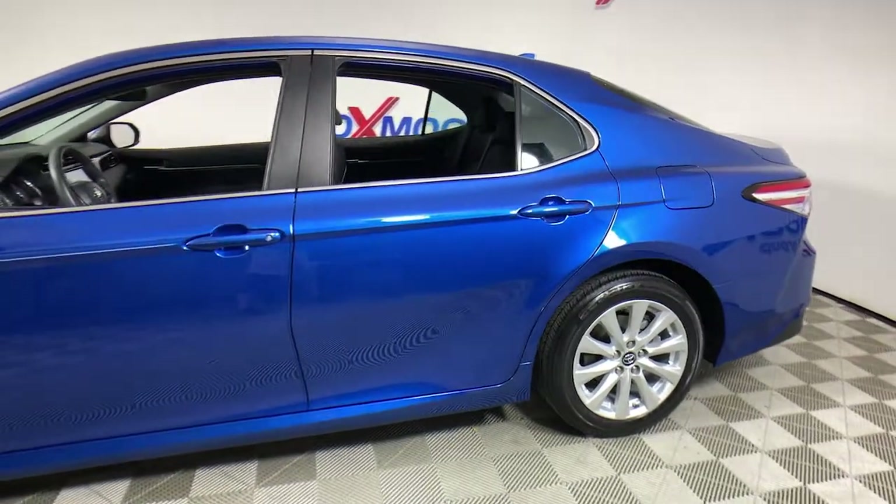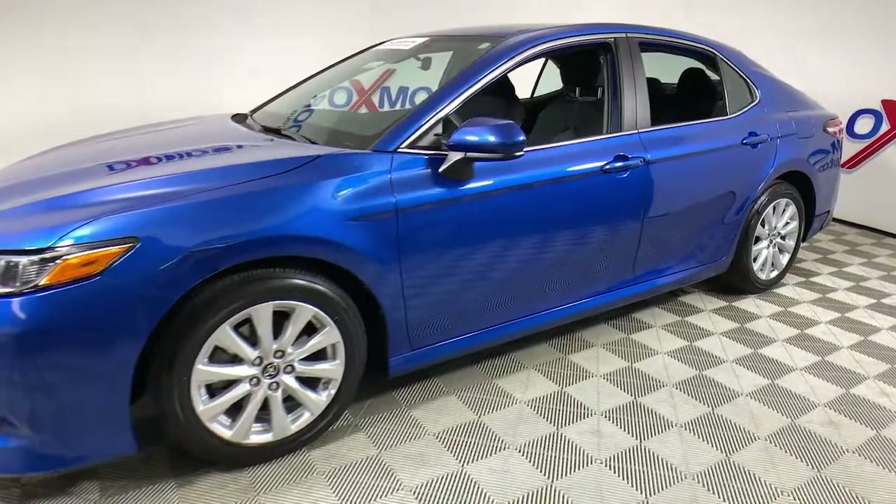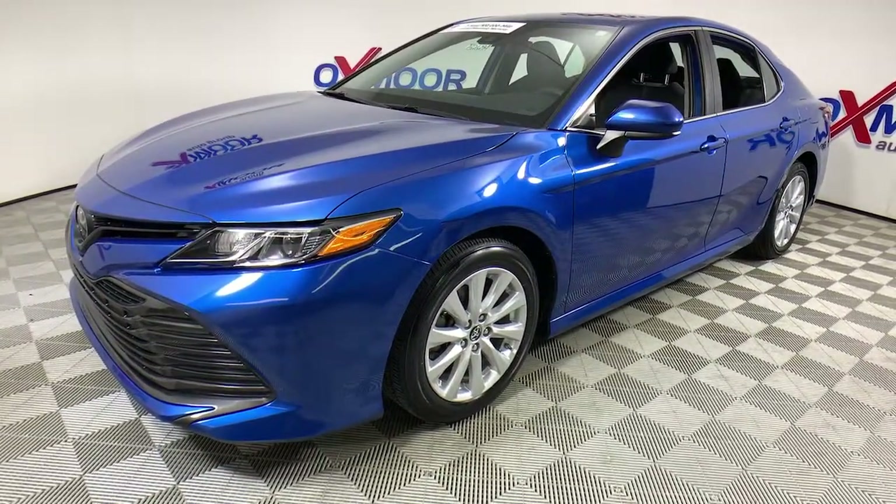Looking for your dream car? It could be the 2019 Toyota Camry. With less than 30,000 miles on the odometer, this vehicle stands out from the rest.